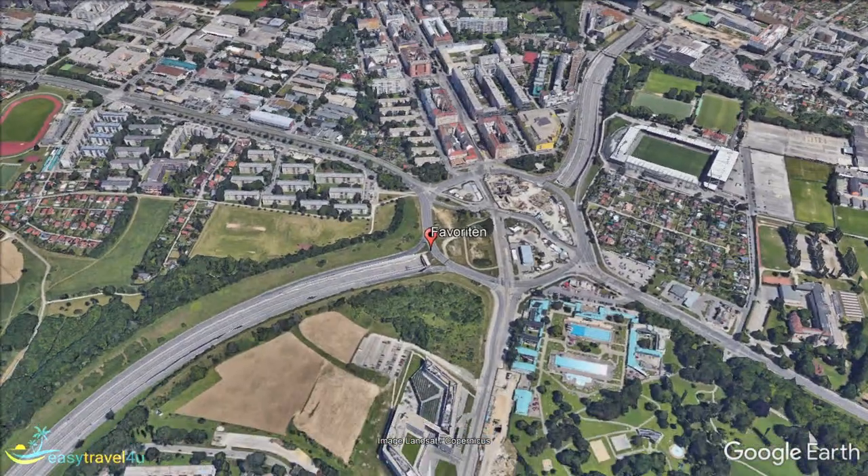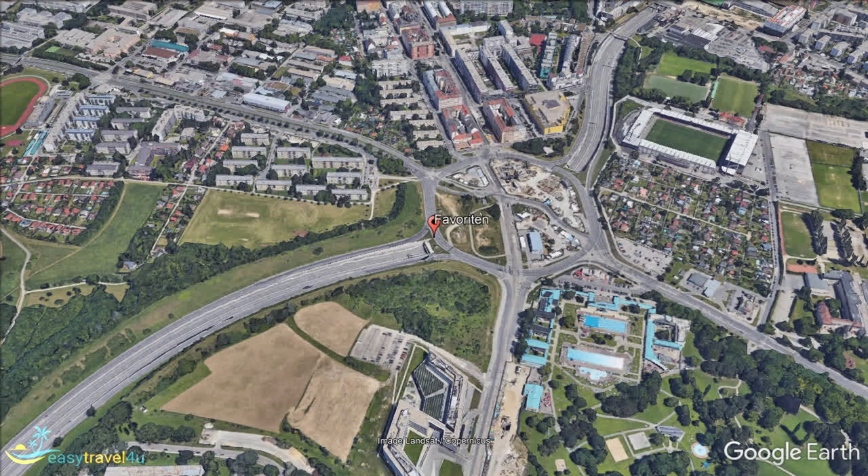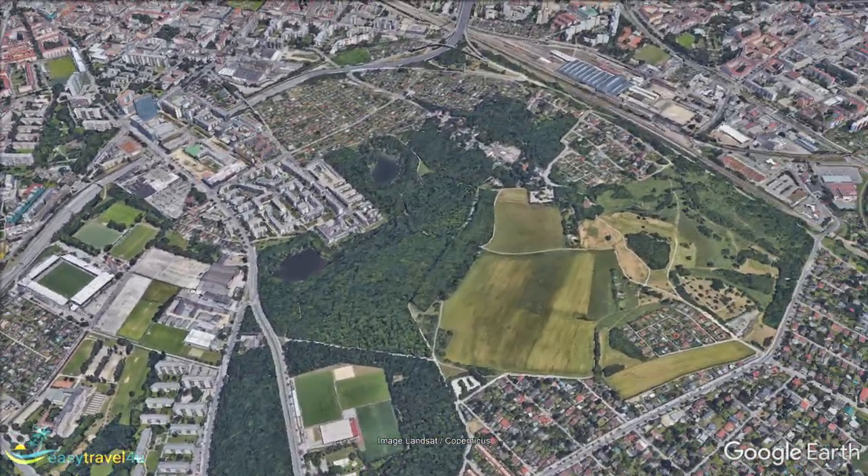Next, we'll move immediately east of Favouriten to Vienna's 11th Municipal District of Simmering. Bordered to the east by Leopoldstadt and to the north by Innierstadt, it is the most southeastern district in the city.